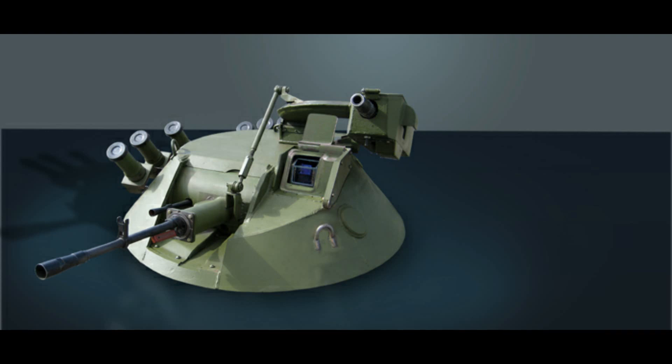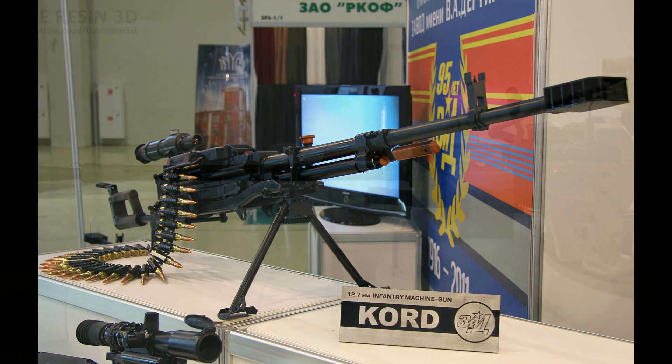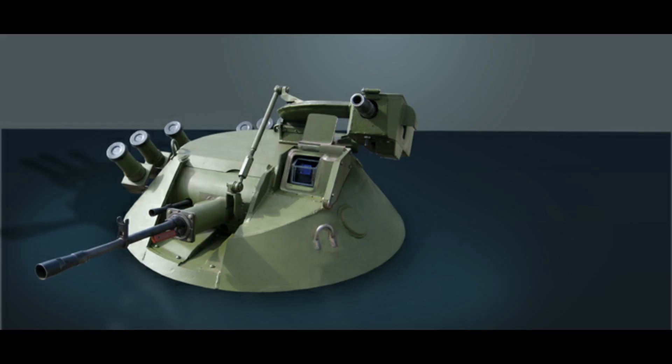Mi propuesta para el puesto número 3 es la torreta MA702. Esta torreta está diseñada para luchar contra la mano dura hostil y el material de piel blanda, así como contra objetivos aéreos a baja altura. Entre las ventajas que ofrece se encuentran: alta precisión y capacidad de fuego MG Core con una efectividad no inferior a la de la KPBT, y la posibilidad de utilizar MG Core fuera del vehículo por parte de la tripulación en caso de abandono de la máquina.